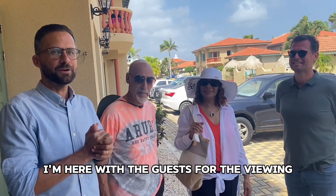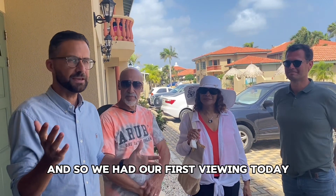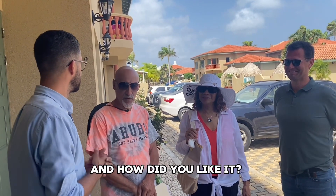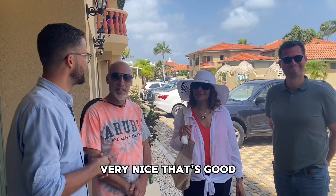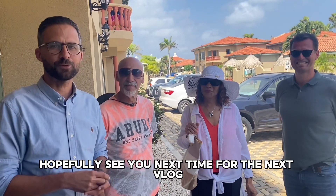So I'm here with the guests for the viewing — we had our first viewing today. How did you like it? It's very pretty, it's very nice. Thank you for coming, and hopefully see you next time for the next vlog.